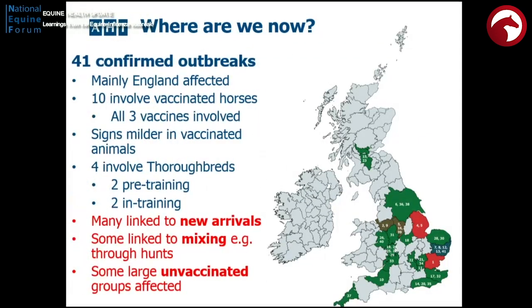The situation now is we've got it in these parts of the country. We've had 40-plus confirmed outbreaks, some involving vaccinated animals, some obviously involving thoroughbreds. Many have been linked to new arrivals, particularly coming in from Ireland and mixing — such as through hunts — and animals being left unvaccinated have all contributed to this.